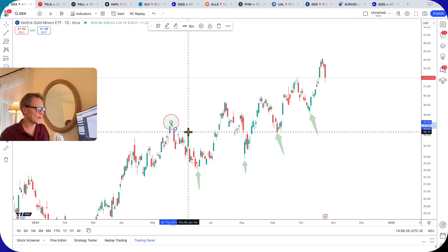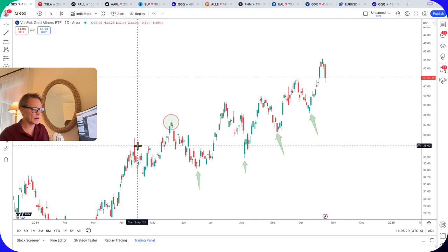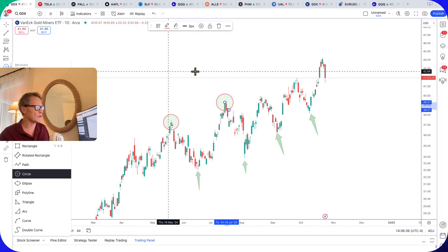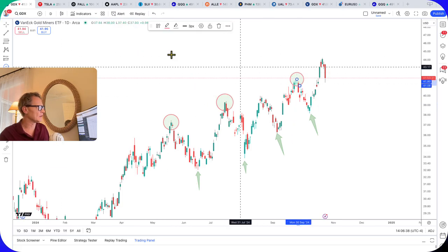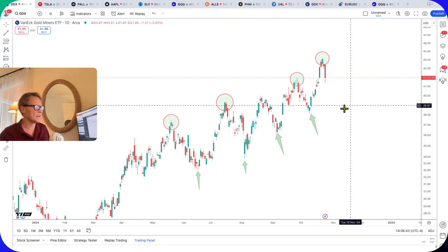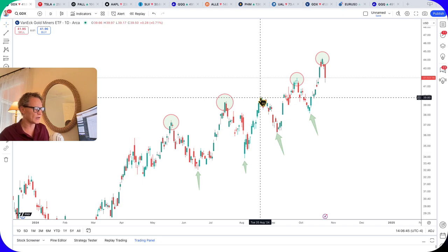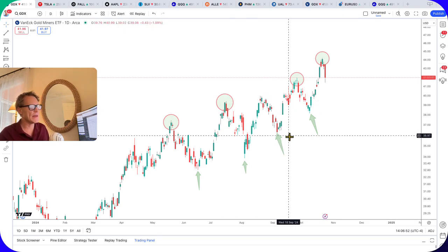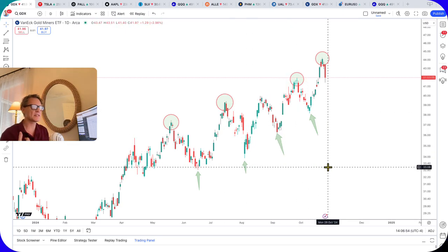So again, that would be that circle, this circle, this circle, and the latest circle we just had. The one exception I found was in August, where it only traded a percent or two above the previous high and then pulled back. But this series of essentially higher highs and higher lows is very healthy and is a bullish momentum trade.